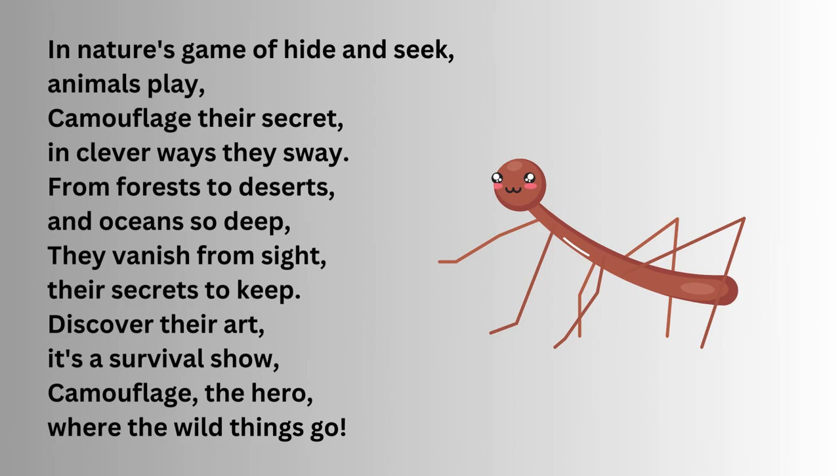In nature's game of hide and seek, animals play camouflage as their secret in clever ways. From forests to deserts and oceans deep, they vanish from sight, their secrets to keep. Discover their art — it's a survival show. Camouflage is the hero, where the wild things go.